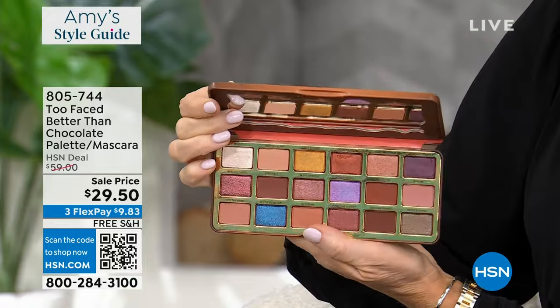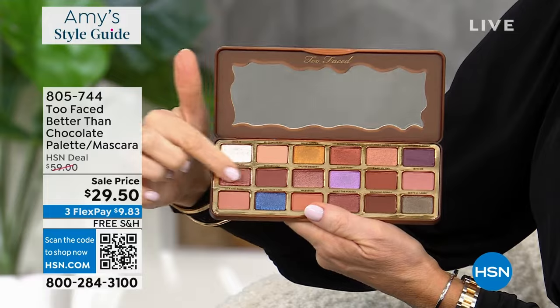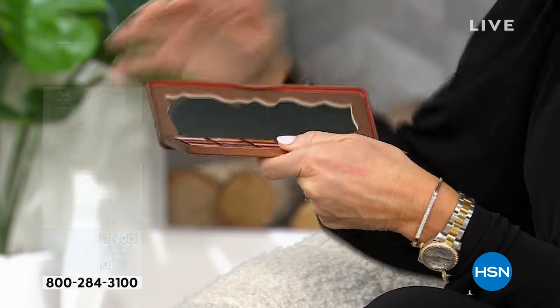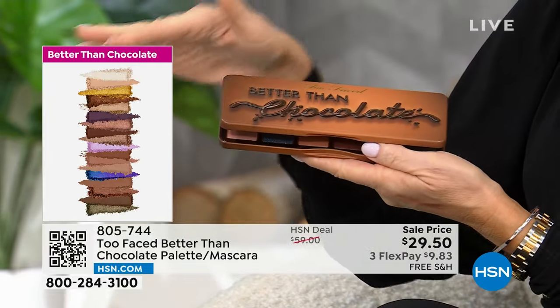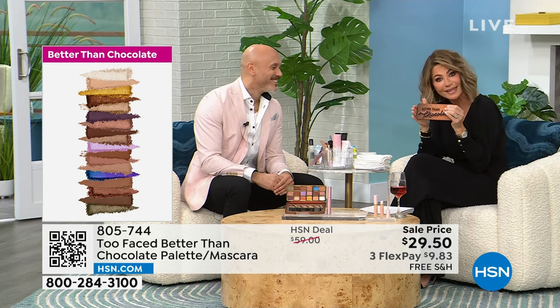You can grab two or three shades and truly just make a look that's easy for you. This color, ladies, is insane. They're not too intense where they don't blend — it honestly goes on like a cream. There is nothing like a Too Faced palette. Their chocolates and their neutral palettes are number one all-time bestsellers at $54 a palette. This works on every eye color, every eye shape.